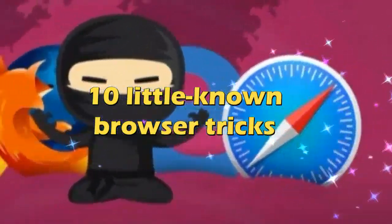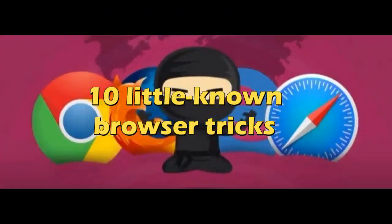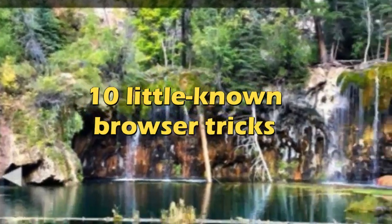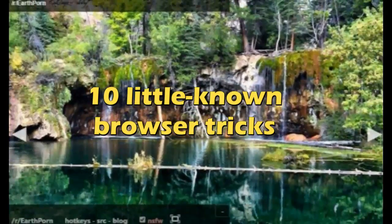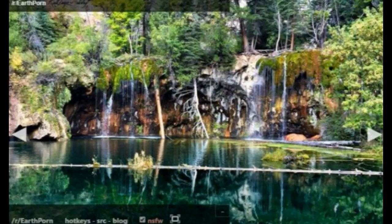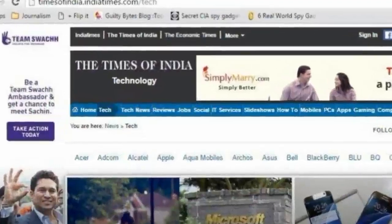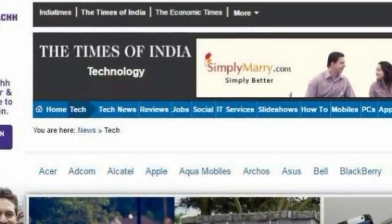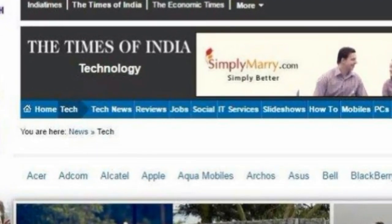10 Little Known Browser Tricks. Internet browsers are something that most of us use every single day. They provide a portal to all the useful, weird, and wonderful stuff that the web has to offer. Given the frequency with which we interact with them, it might be tempting to think you're a browser-using master. In truth, very few of us are. There are always more tips, more tricks, and more ways that you can improve your skills. Here we take a look at 10 Cool Browser Tricks That'll Help You Use The Internet Like a Pro.